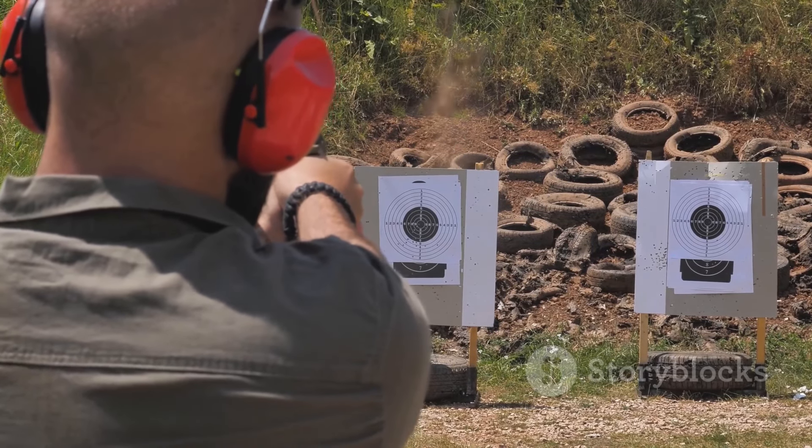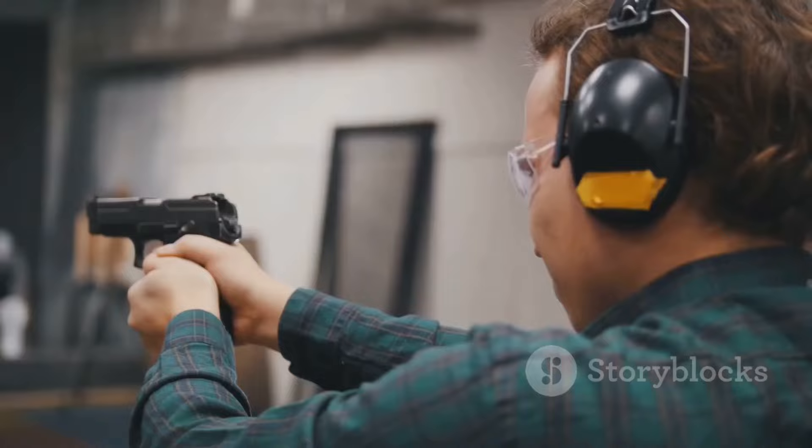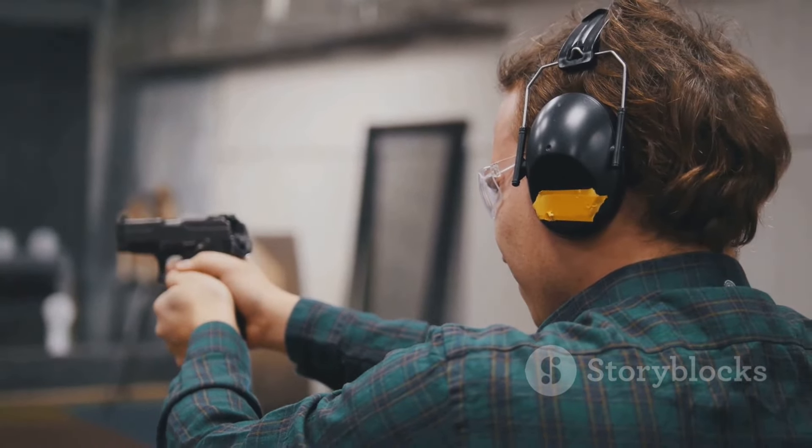Remember, practice doesn't just make perfect, it makes permanent. Incorporate these tips, stay consistent, and watch your accuracy improve shot by shot.